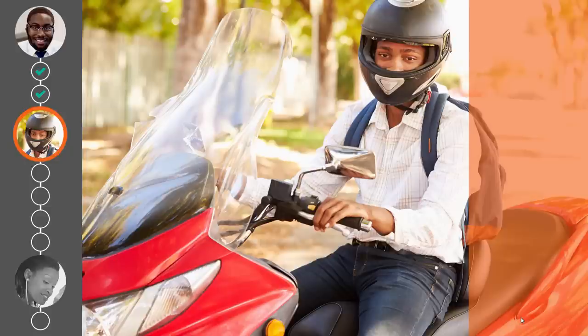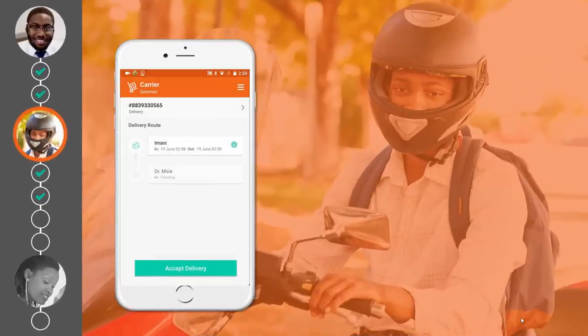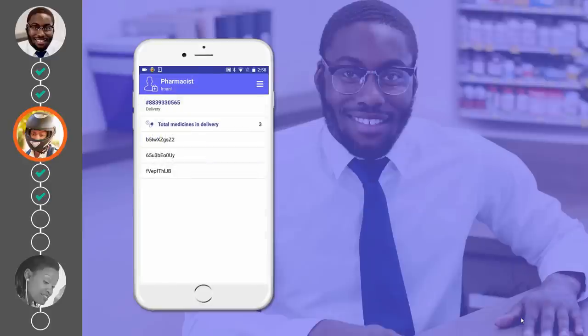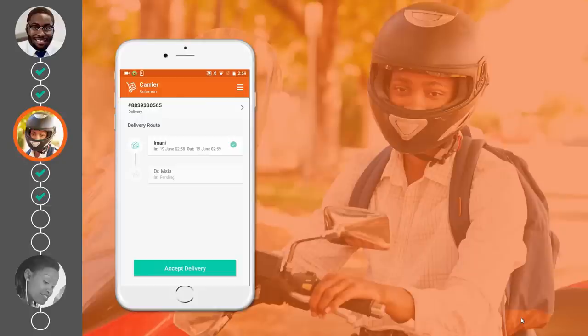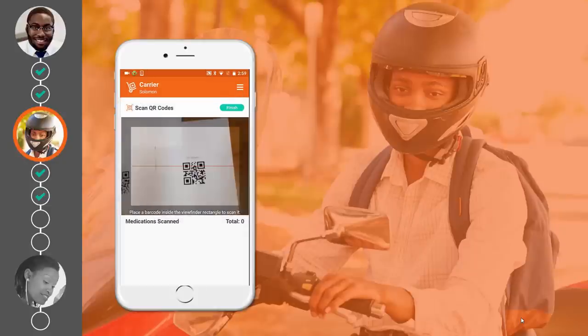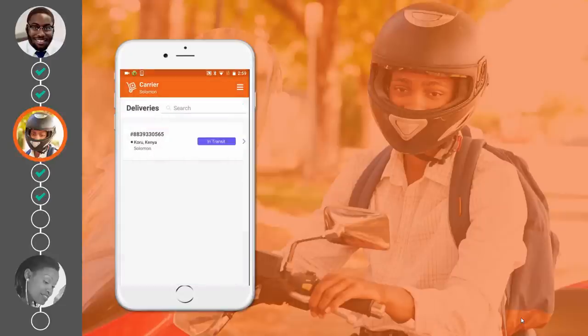Solomon is motivated to supply a high-quality service because his reputation score is calculated based on the ratings he receives. This reputation score helps him get more business from other hospitals and clinics. He heads to ABC Pharma where he meets Imani. When he arrives, Solomon authenticates to the blockchain system. Imani initializes the delivery transfer, and then Solomon checks the serial numbers of the vaccines and accepts the delivery. All this is recorded and the transaction is appended to the blockchain ledger after verifying that both Imani and Solomon are physically at the ABC Pharma premises.